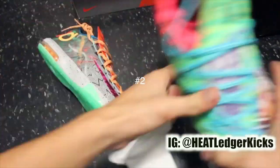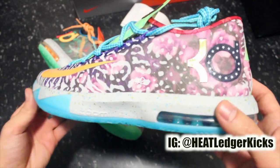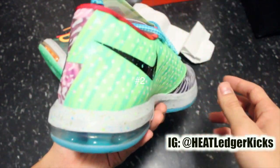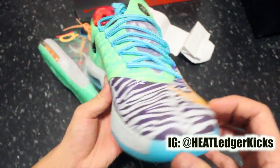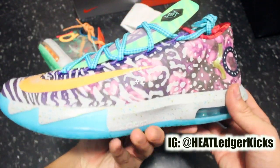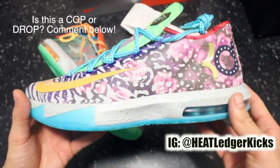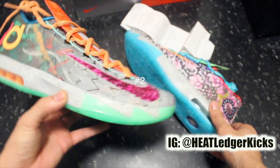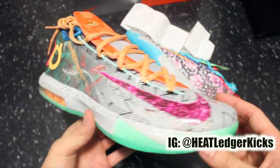Next up, if you saw my video earlier this morning, it's crazy how I got these literally today. The What The KD6 — I've been wanting these for over a year now, man. Never could get them at the right price. It looks like someone guzzled a paint can and threw up on a shoe, but I think they look dope. They're really, really crazy. You get a ton of compliments, I'm assuming. Shout outs to Johan for hooking me up at a good price. The What The KD6, number two.